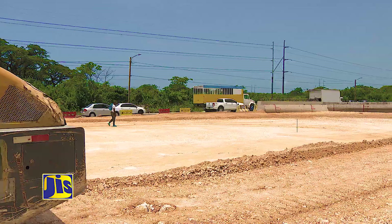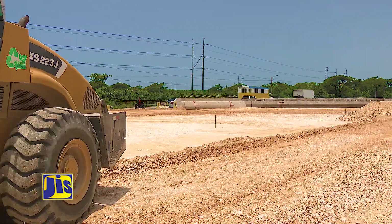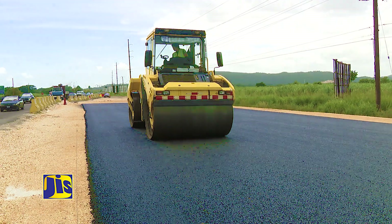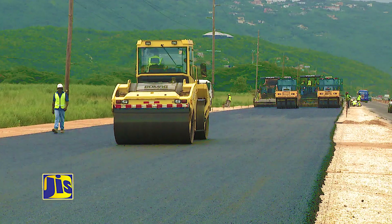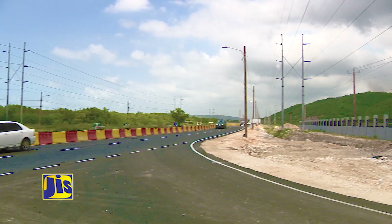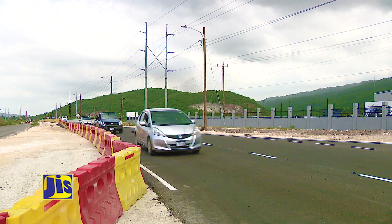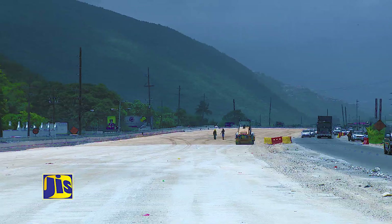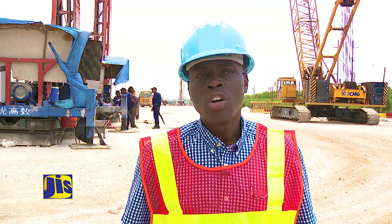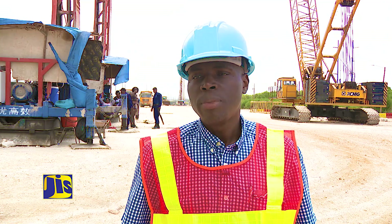Lifting of sections of the roadway that are prone to flooding is also proceeding. A section of the eastbound road between the Ferry Police Station and the off-ramp was closed to facilitate improved drainage work and subgrade work. This also involved shifting traffic to the southern side, where two temporary lanes were created while work to lift the road on the northern side takes place.